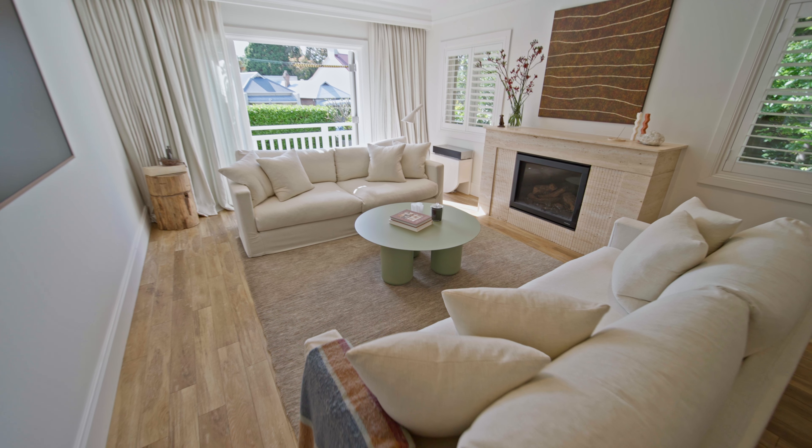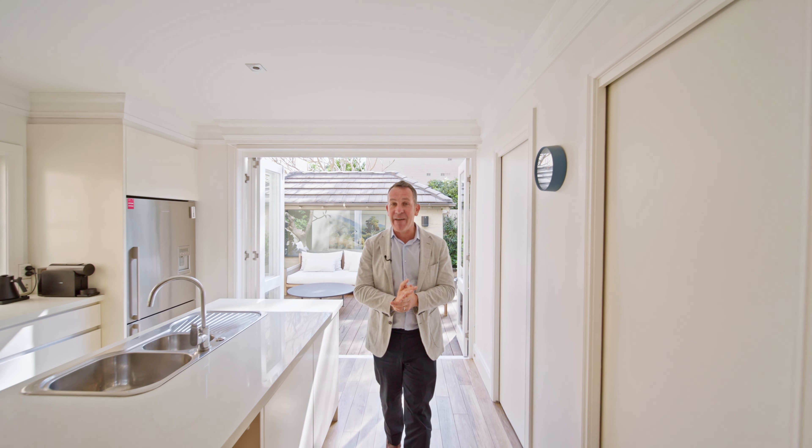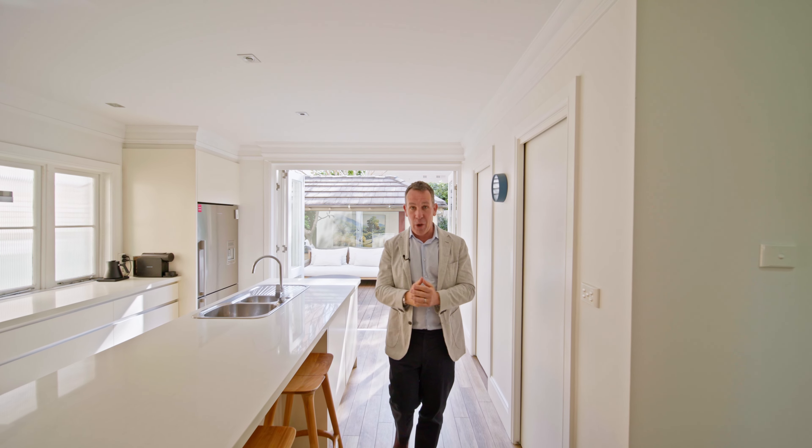I've no doubt this home is going to be very popular. As you can see there is so much to love about this stunning home, and I very much look forward to seeing you at one of our open homes.